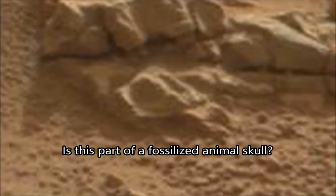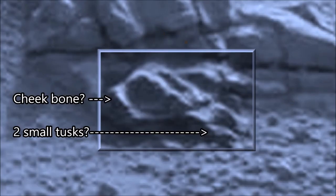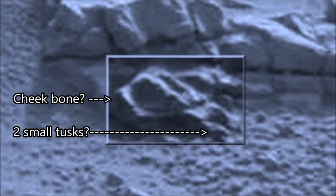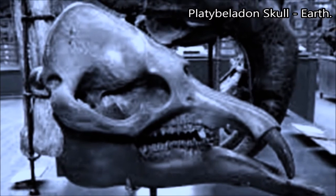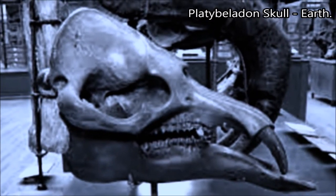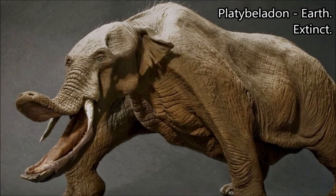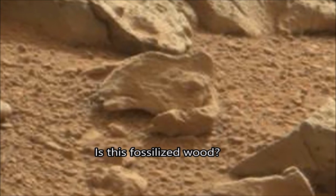This looks a bit like a small mammal skull of some sort, not unlike some that we used to have on Earth that died out a long time ago — like this guy. This is actually a relative to the elephant, a very strange looking thing with a long sort of lower jaw used to scoop up food with.